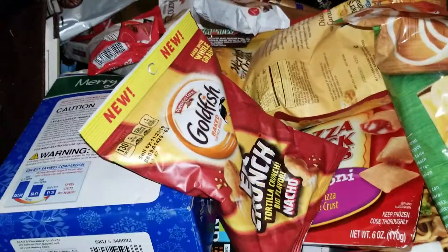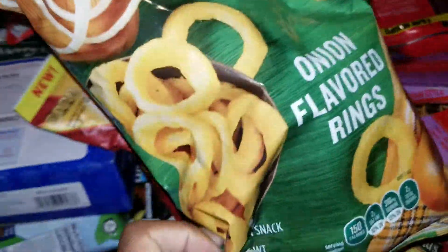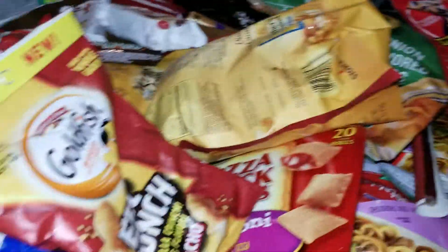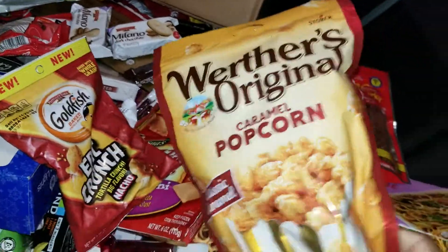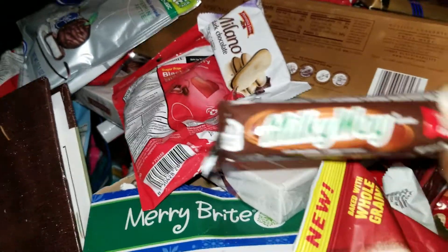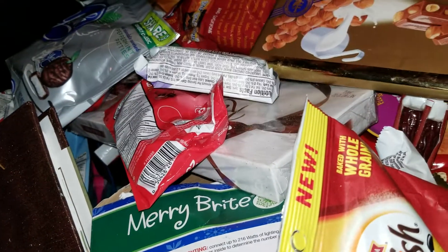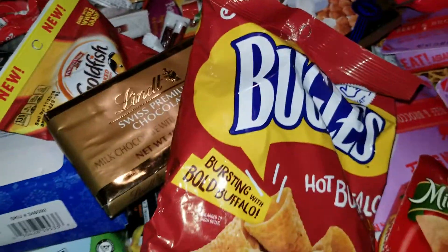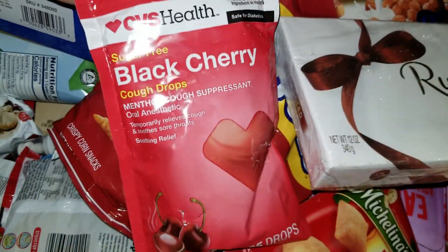So let's see some of these goodies — there are goldfish, onion rings, some dog treats. I don't have a puppy so I'm not sure what I'm going to do with those. Some caramel popcorn, Milano cookies — I'm telling you guys, this is so much. Some Milky Ways, milk chocolate with whole hazelnuts, Bugles — just so much stuff.